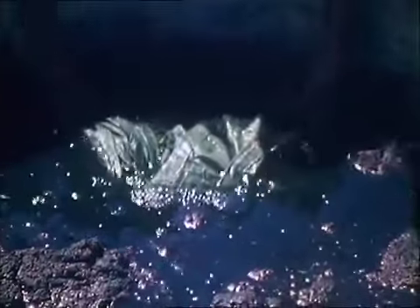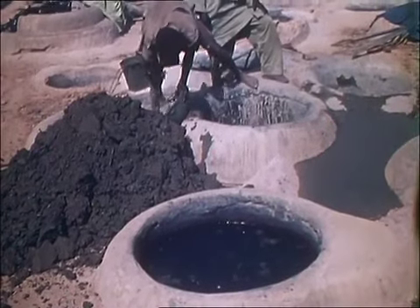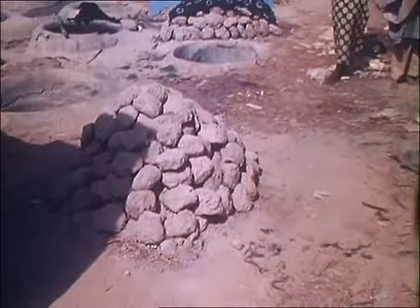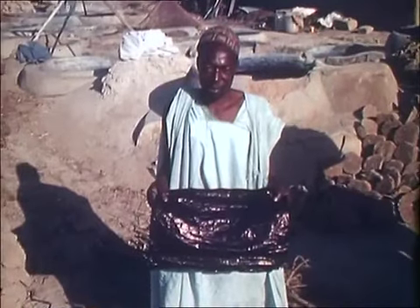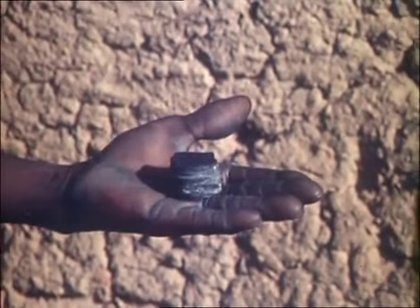The Hausa are also renowned for their cloths dyed with indigo. The dyeing is done in deep cement-lined pits. When the dye has lost its strength the liquid and the sediment are removed. The sediment is made into lumps and burnt and then reused in the pits. The dark and glossy indigo cloth of the Hausa was formerly very fashionable and is still more expensive than the lighter varieties. The glossy effect is achieved by beating powdered indigo into cloth that has already been dyed. The implement used is a heavy wooden mallet.